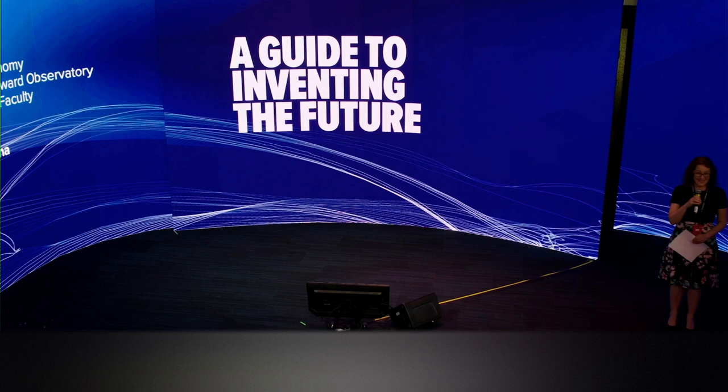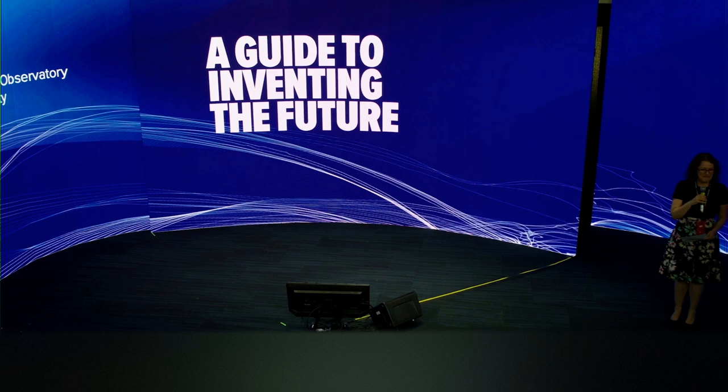Hello, everyone. Welcome to Wonder House. Are you having a good time? Awesome. Well, welcome. I'm Carmi Garzion, and I'm the Dean of the College of Science, and I'm really pleased to introduce one of our faculty members in the College of Science, Dr. Erica Hamden.